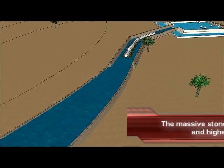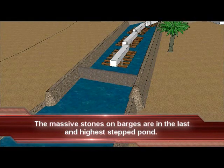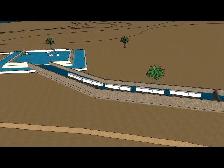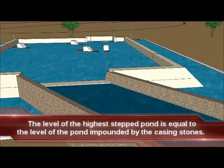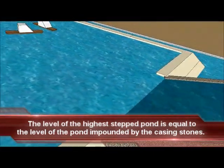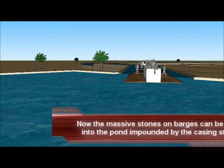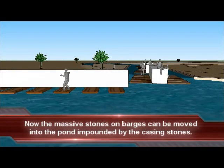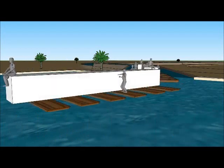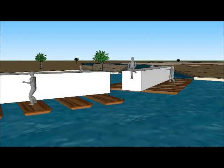These stones are now entering the last temporary stepped pond. This pond will allow the stones on barges to be lifted up to the level of the pond impounded by the casing stones. When this process occurs, the stones on barges can float into the pond impounded by the casing stones. The last stepped pond and the pond impounded by the casing stones are now at the same level. The massive 70-ton stones on barges are easily floated into the pond impounded by the casing stones.